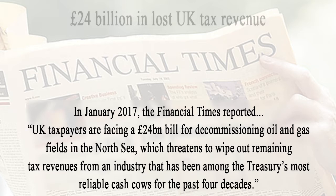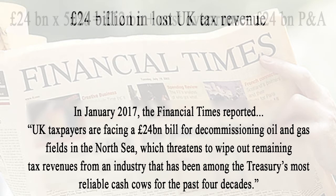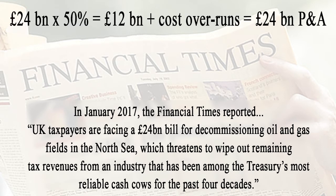Having discussed the physical proportions of well abandonment, let's talk about the financial proportions. In January 2017, the Financial Times reported UK taxpayers are facing a £24 billion bill for decommissioning oil and gas fields in the North Sea, which threatens to wipe out remaining tax revenues from an industry that has been among the Treasury's most reliable cash cows for the past four decades. Well abandonment is about 50% of decommissioning costs and therefore represents at least £12 billion. But drilling rig plug and abandonment estimates are typically 1.5 to 3.5 times more expensive than estimated, and therefore plug and abandonment alone may represent £24 billion.